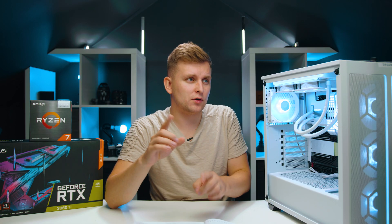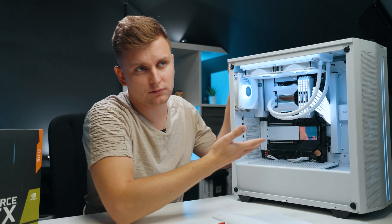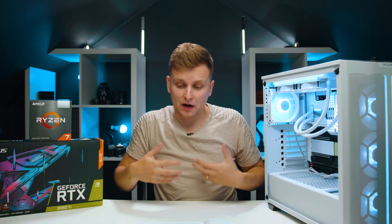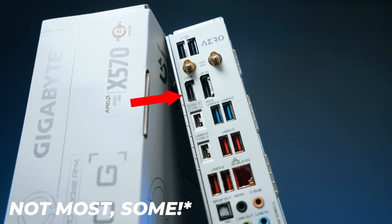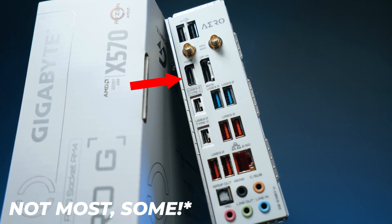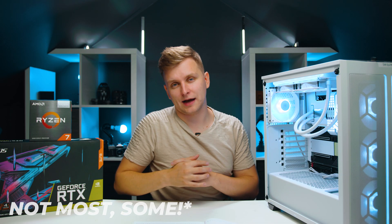The last downside to consider is that regardless of being an awesome system for photographers, if your workflow requires more than one display, unfortunately most motherboards have only one video output. In our case, we have one HDMI out.